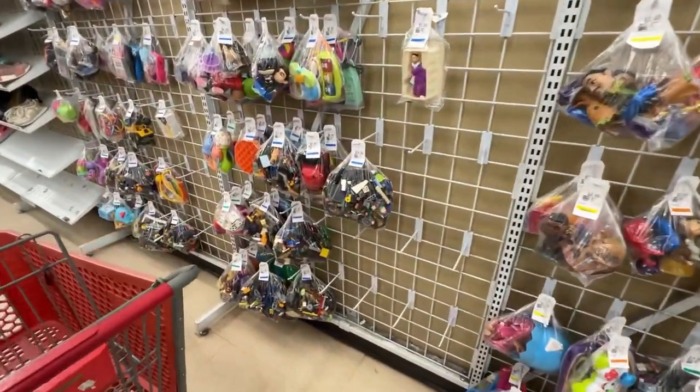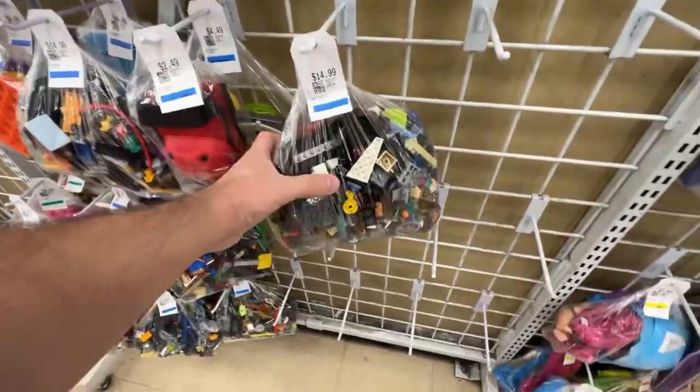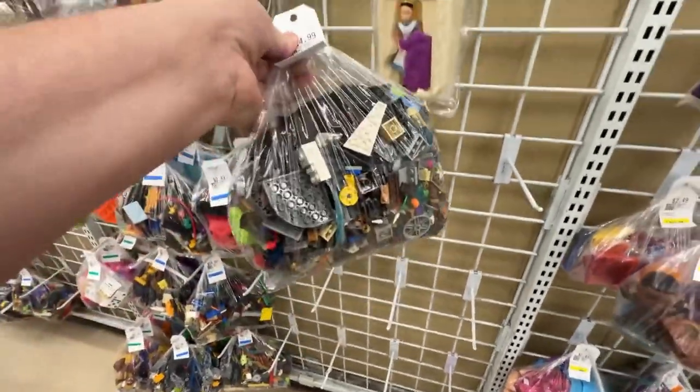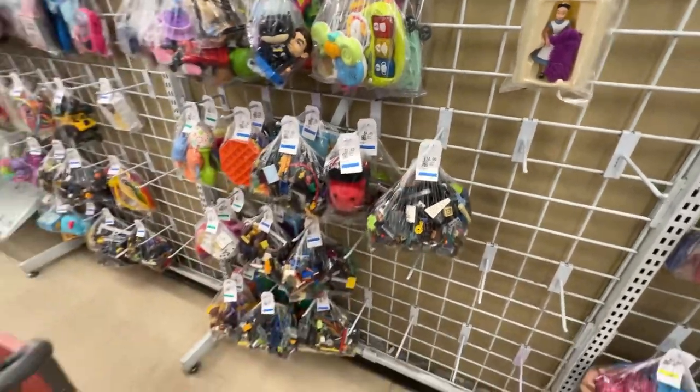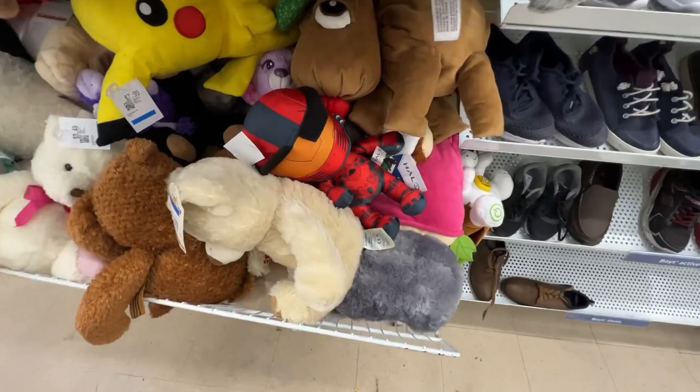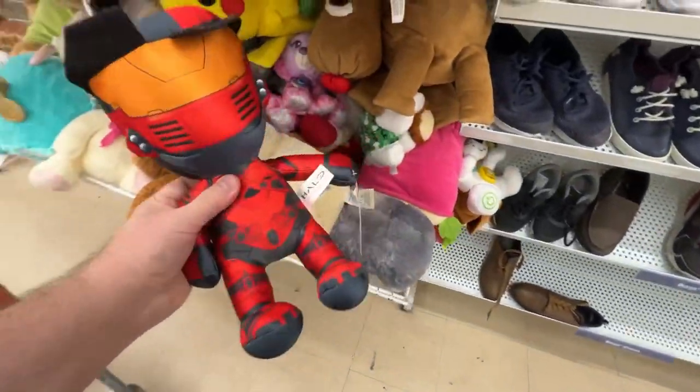As usual, they had a bunch of Lego bags. I'm looking for the minifigures, or maybe a complete or near-complete vehicle. I like Lego stuff and it does sell if you get the right pieces, but there was just nothing worth buying in those bags today.